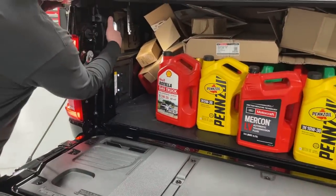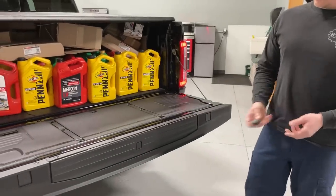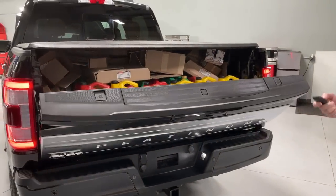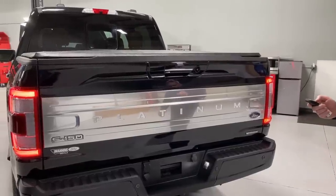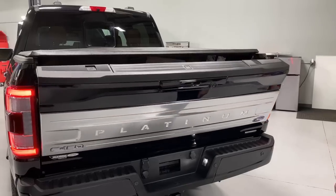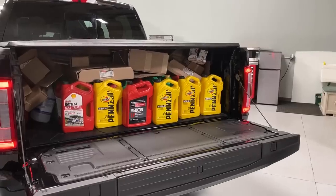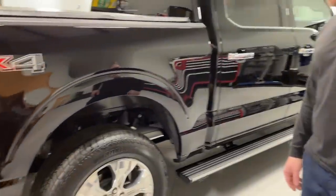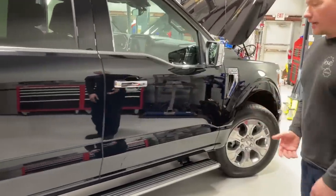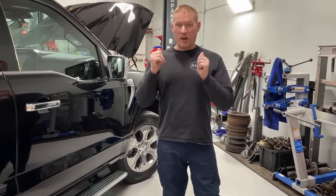When you use the remote to operate the tailgate, it beeps going down and up to alert anyone nearby that it's moving — that's a safety feature. Coming back around the side: chrome exhaust, standard polished wheels, nothing else remarkable. Next we're going to get into the engine compartment. There are a lot of changes for this model — there are a lot of carryover engines, but they made a lot of changes mainly for emissions reductions.